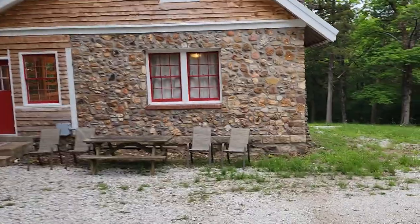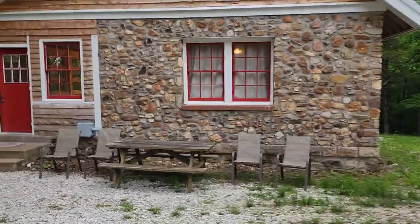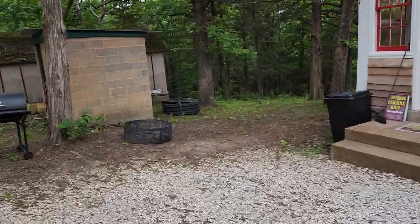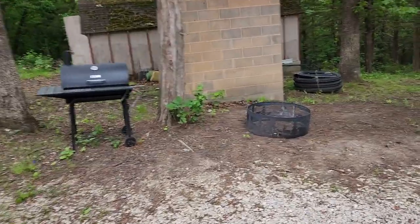The river is right here behind the house. You can't really see it, but you can see it when the leaves are off. This is a rental. We do have a barbecue grill, fire pit, picnic table — pretty nice little isolated cabin out in the middle of nowhere.